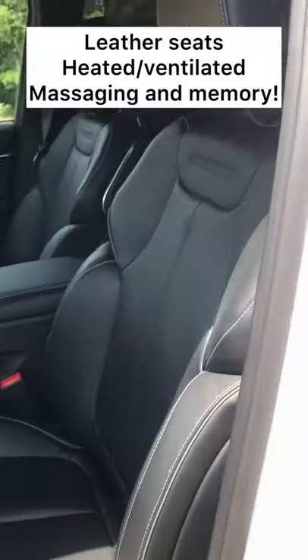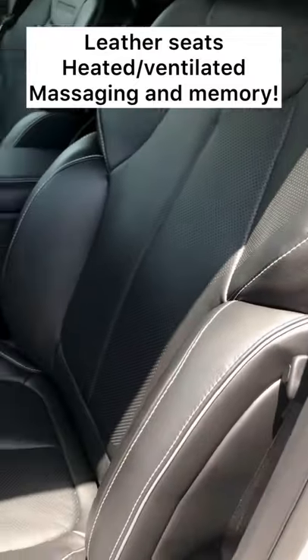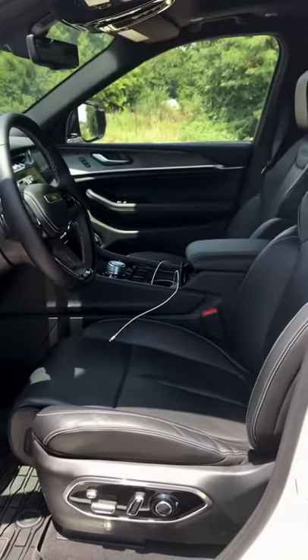These seats are fantastic. First of all, it's Nappa leather. The side bolsters can be adjusted to squeeze you in. You've got thigh extension, lumbar support in four different directions. It's really nice.